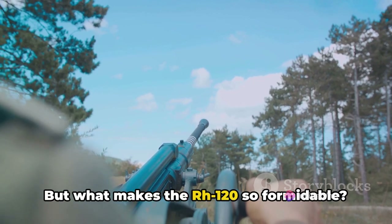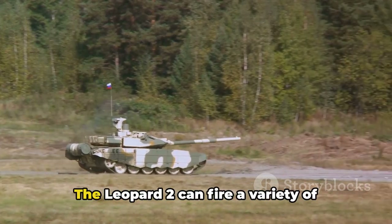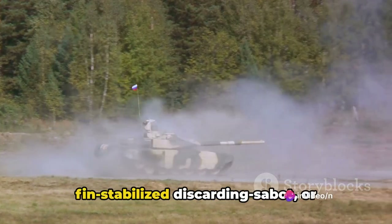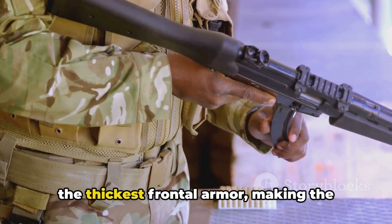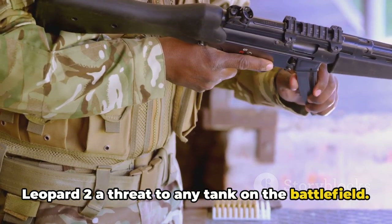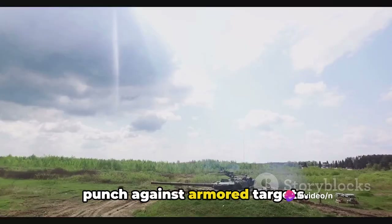But what makes the Rh120 so formidable? It's all about the ammunition it can fire. The Leopard 2 can fire a variety of rounds, but the Armour-Piercing Fin-Stabilised Discarding Sabot, or APFSDS, is the real game-changer. This round is capable of defeating even the thickest frontal armour, making the Leopard 2 a threat to any tank on the battlefield.